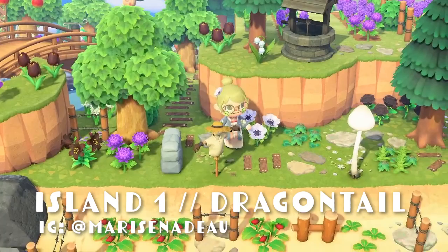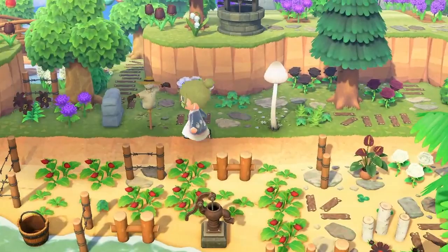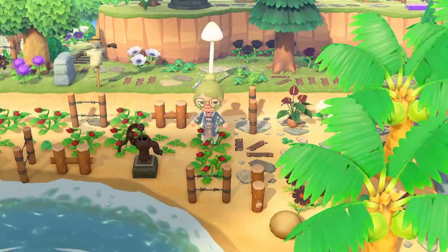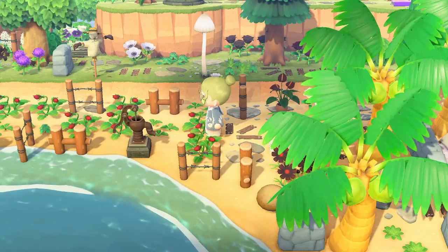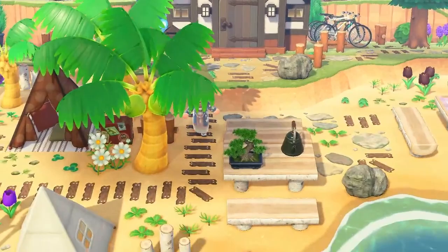This is island number one: Dragon Tail by Aisha. Look at this area — little strawberries! So smart to put them on the beach so that they don't overgrow and they stay in the bud form. Because if you keep flowers on the beach and you run past them or leave them in that state, they won't regrow. Smart!